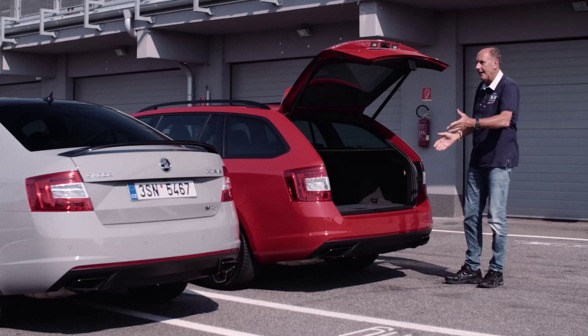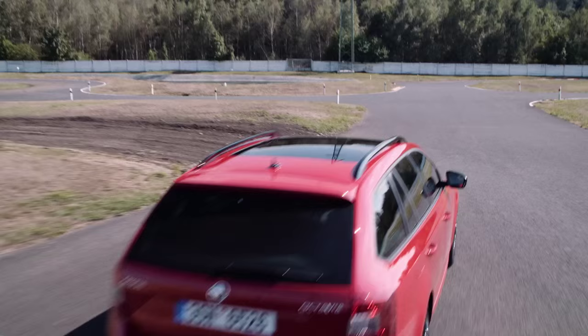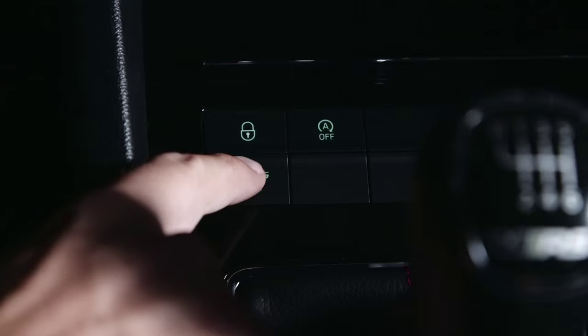If you think a sporty car has no luggage room, then you are wrong. Almost everything fits in there — luggage, bicycles for the family, whatever you want. Whatever you want to do, with this car, you have the right one in your hand.